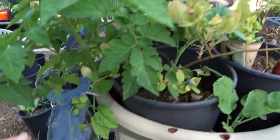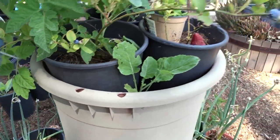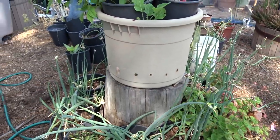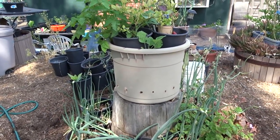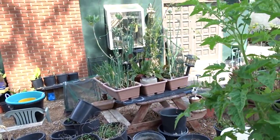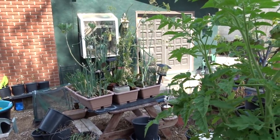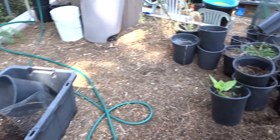That's a tree collard cutting — a purple tree collard — and I covered it with tulle just in case something got to them. They haven't bothered it. It's on a stump and it's off the ground, which means you could grow blueberries on a chair.